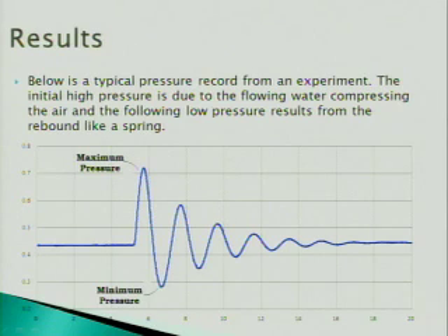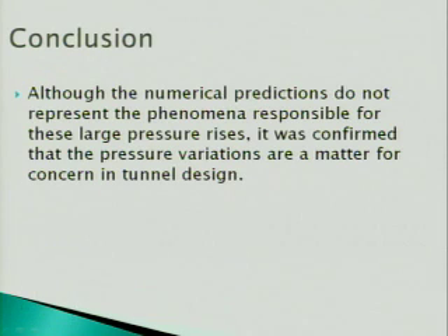As you can see in this graph, this is a typical trend from our setup. The line begins at constant atmospheric pressure, and once the valve is opened and water is released into the pipe, we obtain a maximum pressure and then a minimum pressure. This is caused by a spring-like formation in which the flowing water compresses the air, then rebounds and oscillates until it levels out. Although the numerical predictions do not fully represent the phenomena responsible for these large pressure rises, it was confirmed that the pressure variations are a matter of concern in tunnel design.